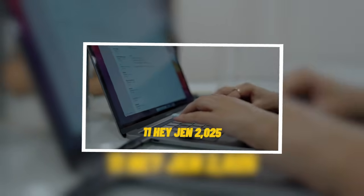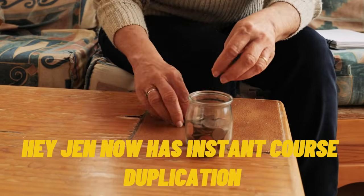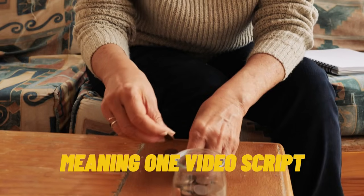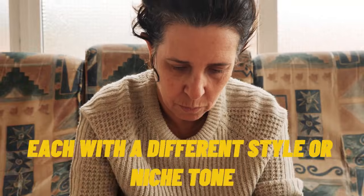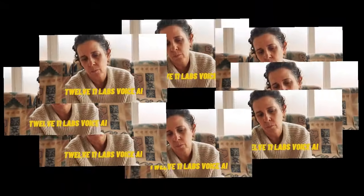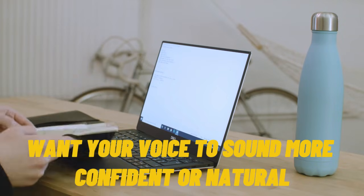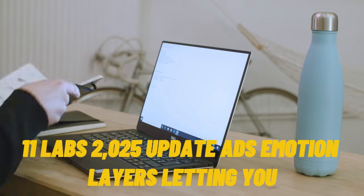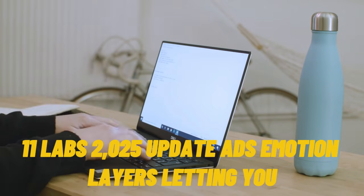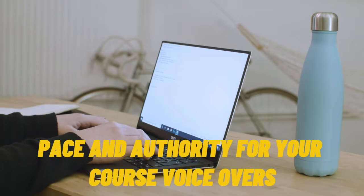Tool 11: HeyGen 2025. HeyGen now has instant course duplication, meaning one video script can generate multiple instructor avatars, each with a different style or niche tone. Tool 12: ElevenLabs Voice AI. Want your voice to sound more confident or natural? The ElevenLabs 2025 update adds emotion layers, letting you adjust tone, pace, and authority for your course voiceovers.